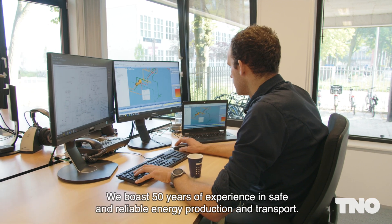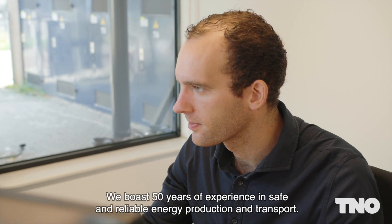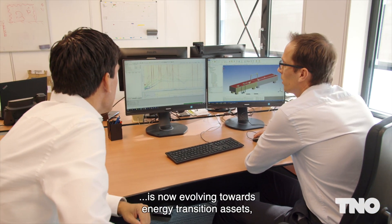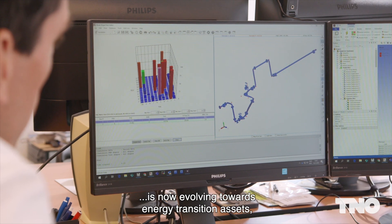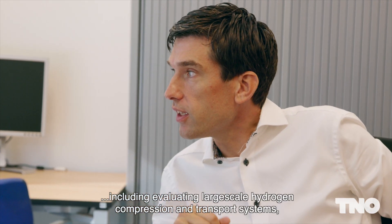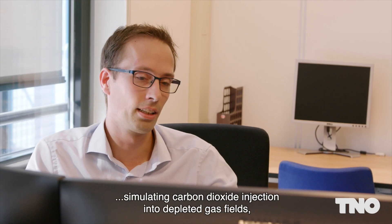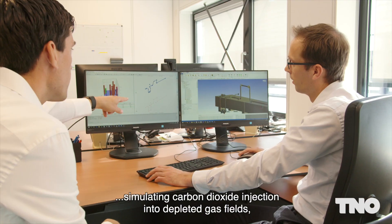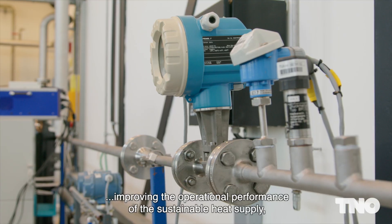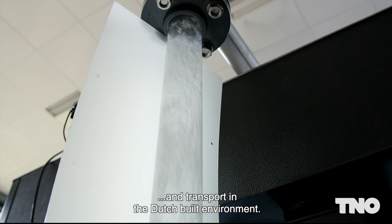We boast 50 years of experience in safe and reliable energy production and transport. Our expertise in the oil and gas and chemical industries is now evolving towards energy transition assets, including evaluating large-scale hydrogen compression and transport systems, gas flow and quality modelling and measuring, simulating carbon dioxide injection into depleted gas fields, and improving the operational performance of sustainable heat supply and transport in the Dutch built environment.